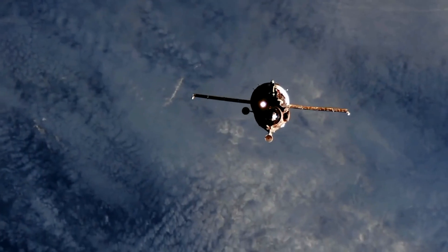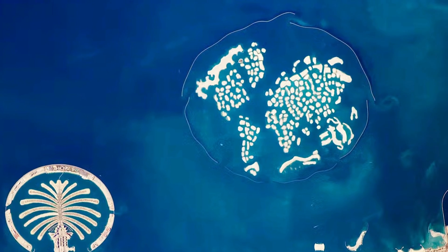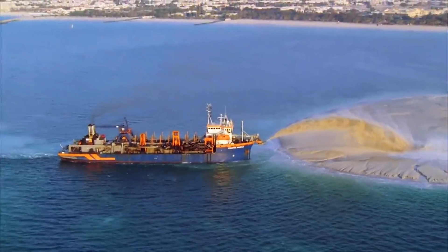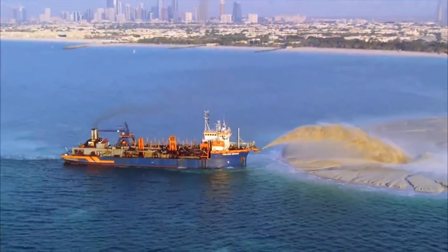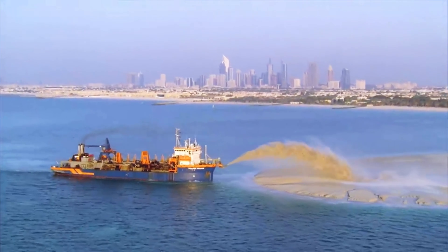Despite their confidence, NASA satellite images showed that they were, in fact, slowly sinking. It almost seems like the project is becoming one big insight into our future — reports saying that the world is sinking, yet the people who can make a difference don't act until it's too late.